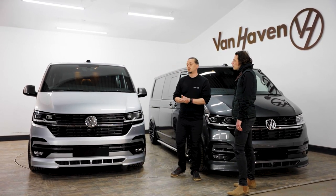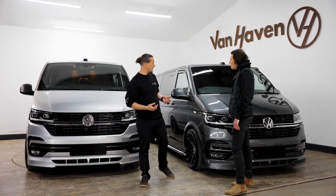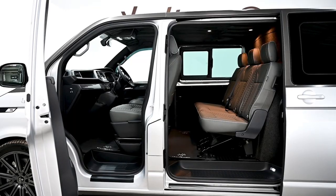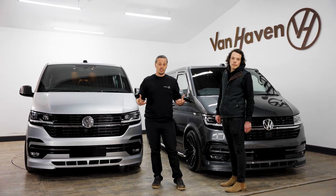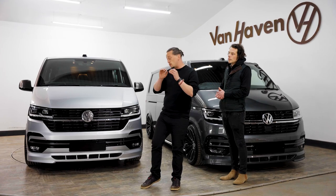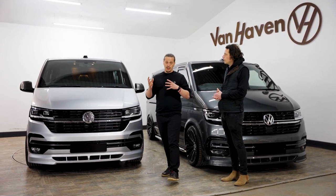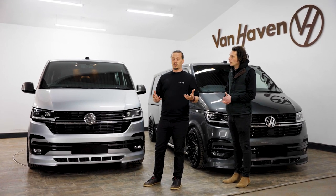So, high-end luxury vehicles that are also really versatile. We've got two different types of van here for two different types of job. Both of them tick all the boxes for each client. Each client has specifically said how they want to use their van and what their style and their vibe is, so they obviously are an absolute representation of that.